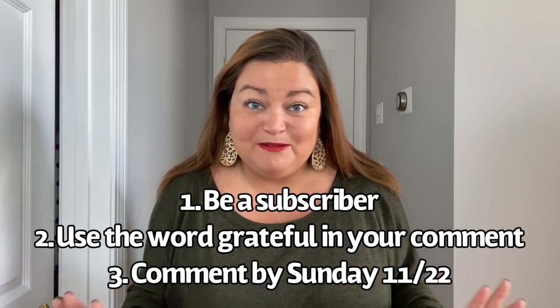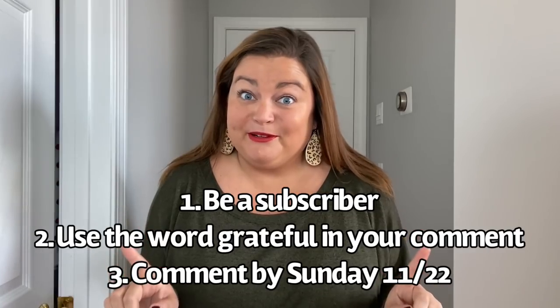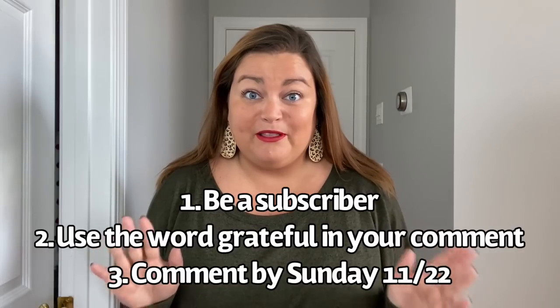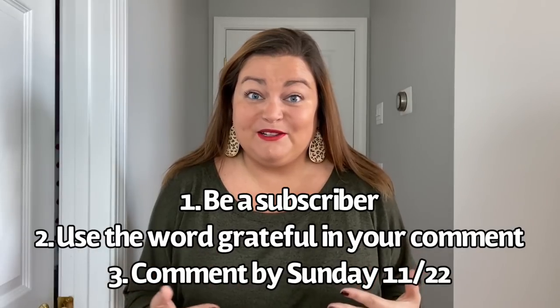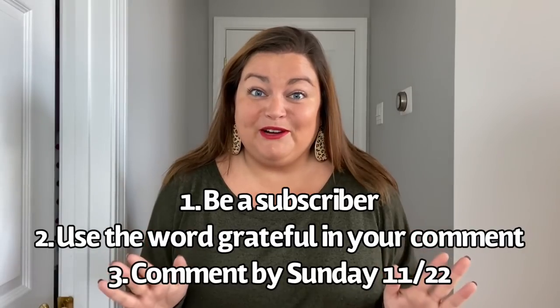You've got to be subscribed, and I'm going to use a random comment picker to pick the winner. I'll put the rules below — there's not too many rules, just be a subscriber. We're going to use the word 'grateful' because we're very grateful for Natalie Attired for giving us a $150 gift card. If you have a Natalie Attired subscription, you could use it towards your boxes, or if you want to try Natalie Attired, you get to try it. So somewhere in your comment, use the word 'grateful' if you're interested in entering this awesome giveaway.